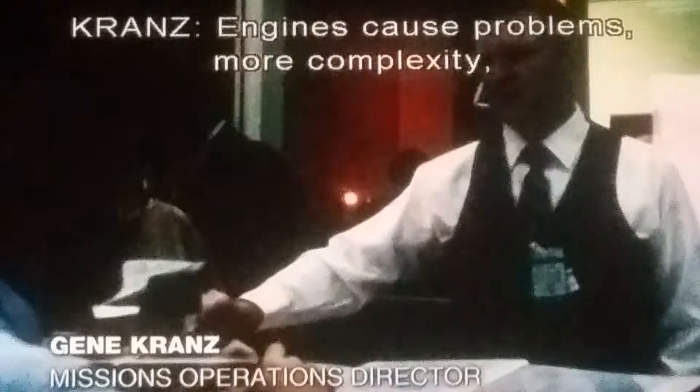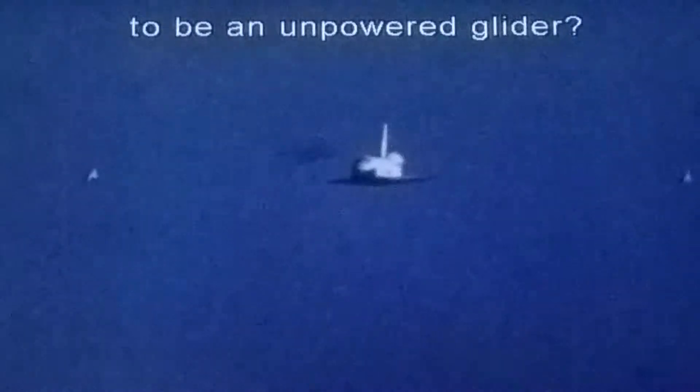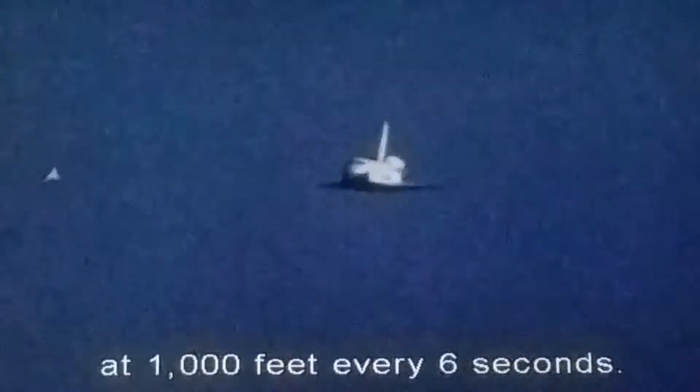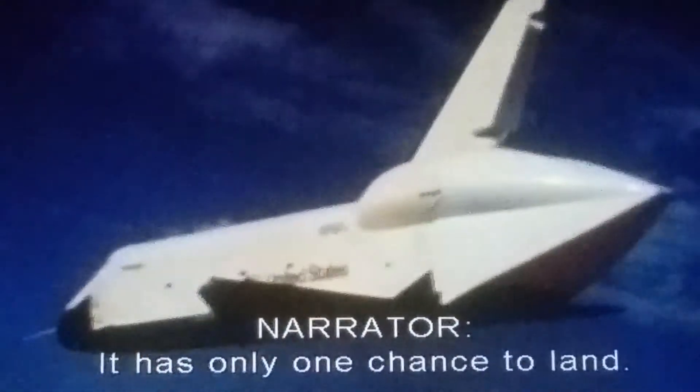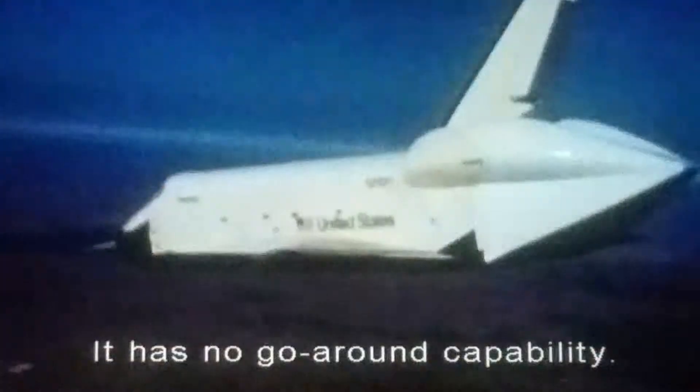Engines cause problems — more complexity. Why don't we design it from the very beginning to be an unpowered glider? The shuttle falls through the atmosphere at a thousand feet every six seconds. It has only one chance to land, and it has no go-around capability.